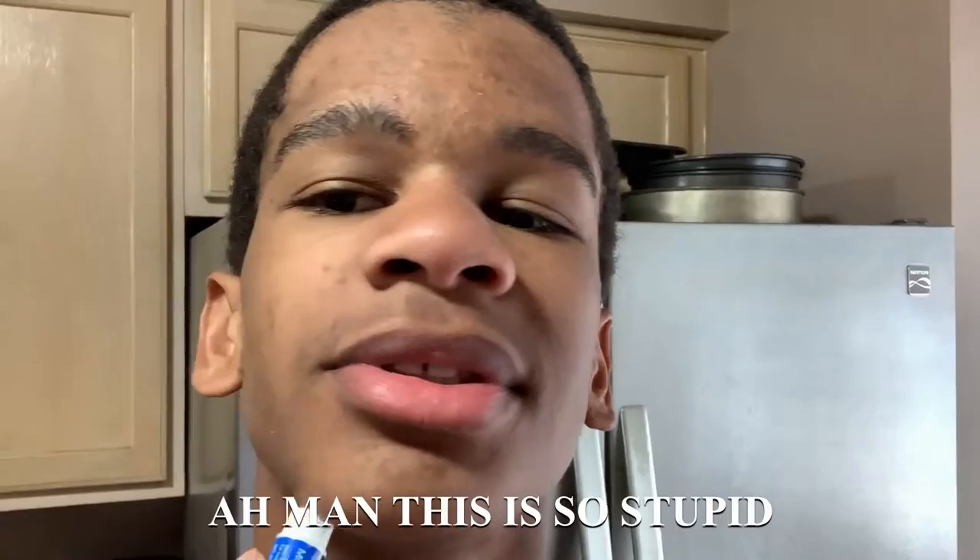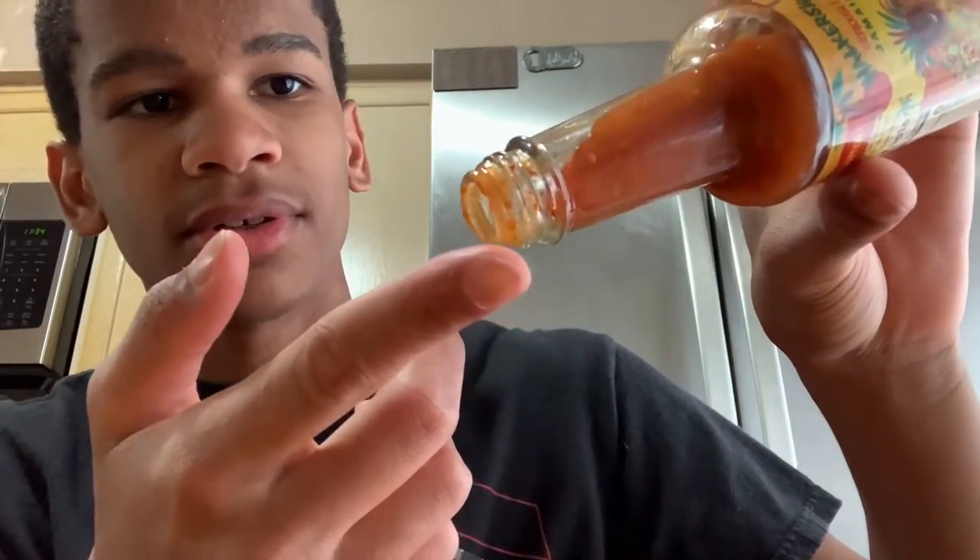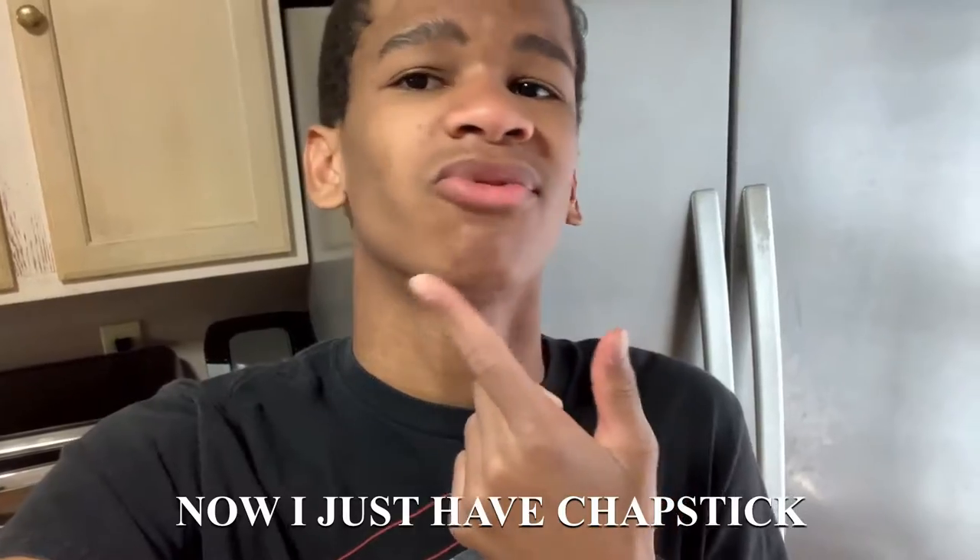All right, so we have some chapstick and we have some hot sauce. They said if you put chapstick under your chin, you can't taste spicy food. I don't really believe it, but we're gonna try it. I just put it under here — this is so stupid. So I guess you just put it under here and you're not supposed to taste spicy food. We got our hot sauce, let's get a little and see if we taste it. No, I can still taste the spiciness. So the first life hack was a fail — now I just have chapstick under my chin for nothing.